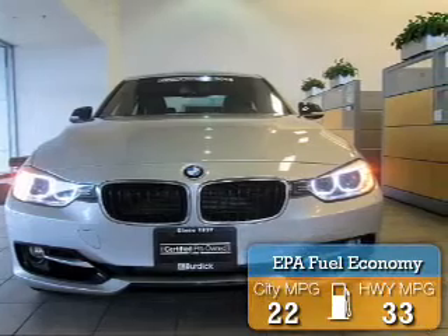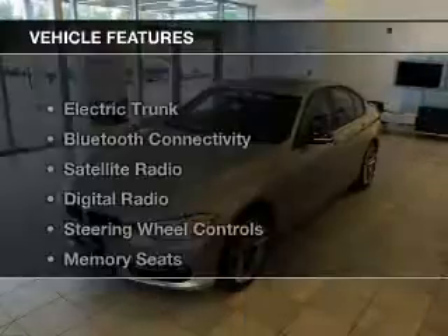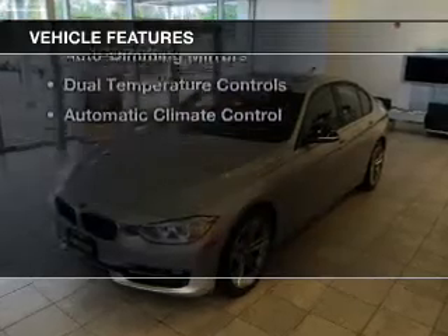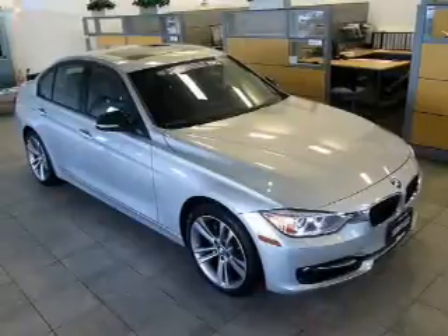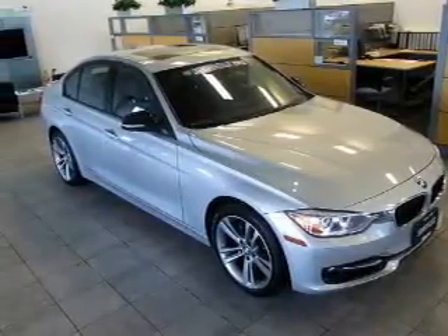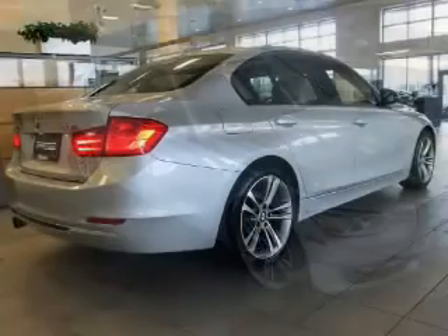Great fuel efficiency saves you money by requiring fewer trips to the gas station. The features include an electric trunk, Bluetooth connectivity, satellite radio, digital radio, steering wheel controls, memory seats, alloy rims, and auto-dimming mirrors, along with dual temperature controls.